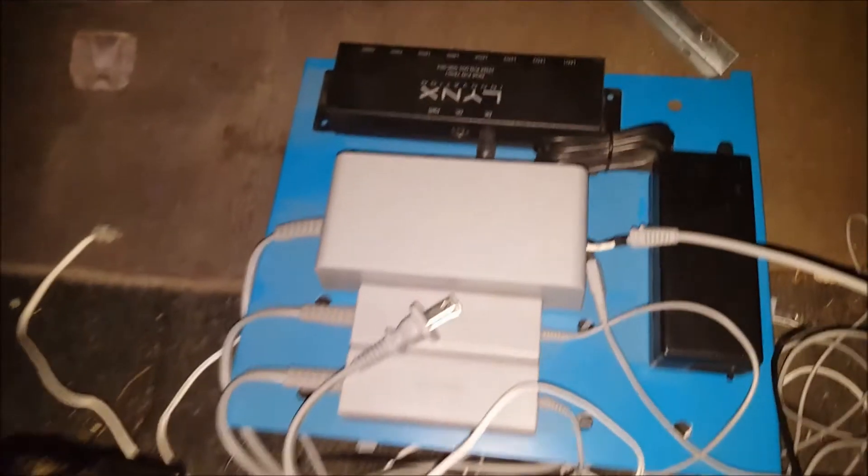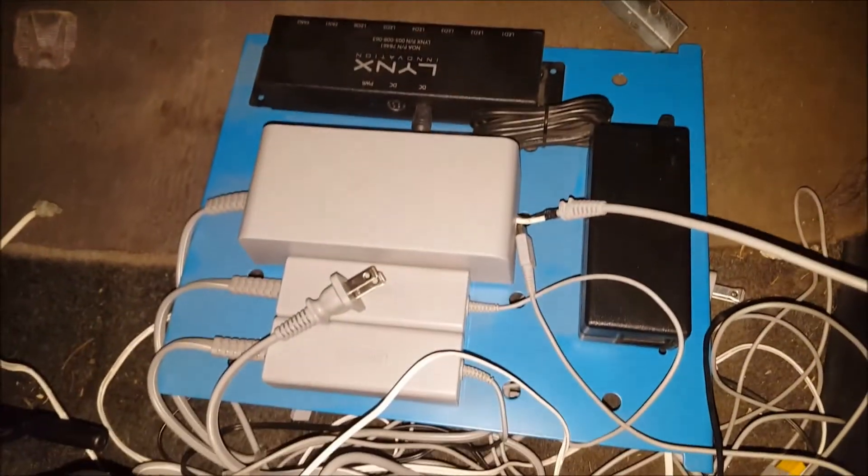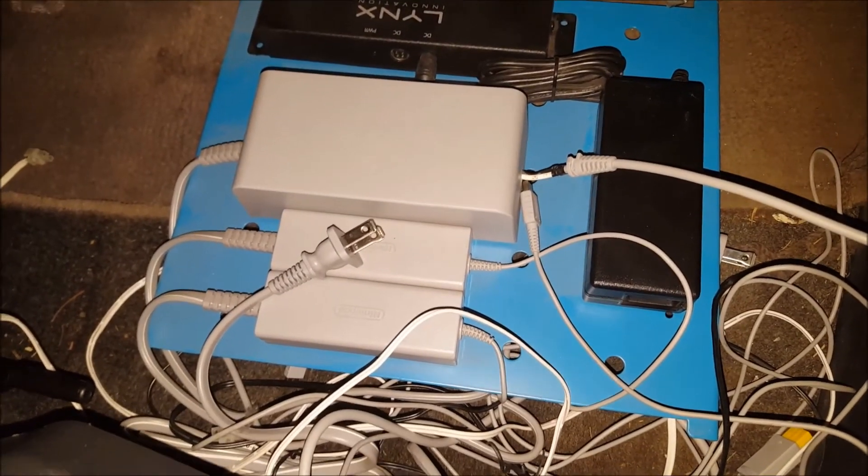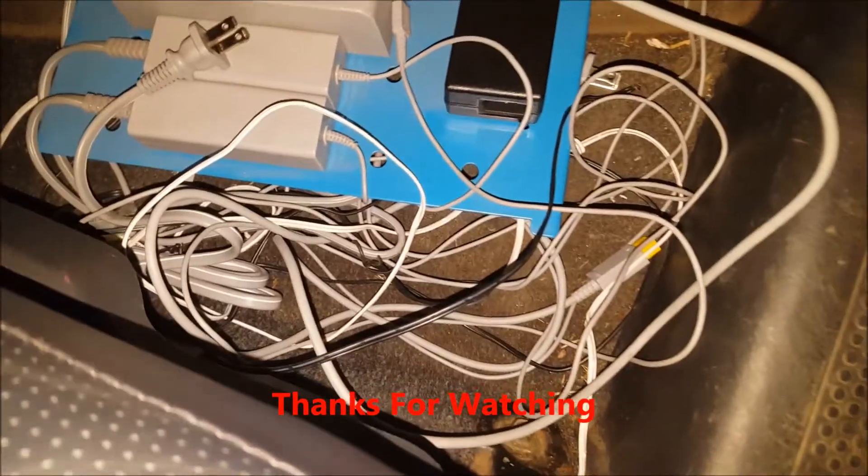Forgot this stuff in there — power supply, and a Linux innovation box. This thing here is for the LEDs. So yeah, that's the rest of the parts.